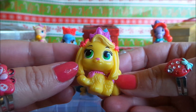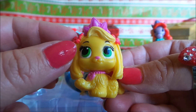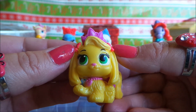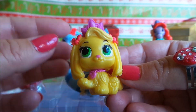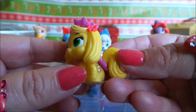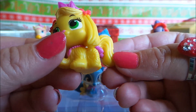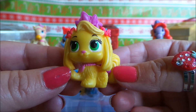Next up we have Daisy. Oh, Daisy's very sweet — big green eyes and a bow on either side of her head. She also has a tiara, very cute, more bows at the back, and a cute fluffy tail.